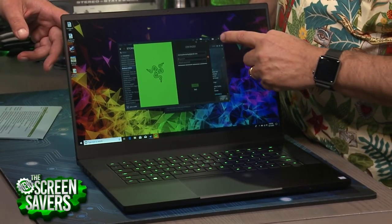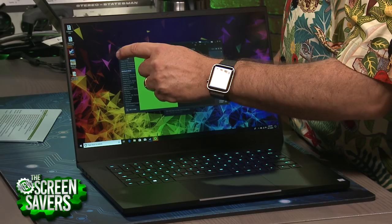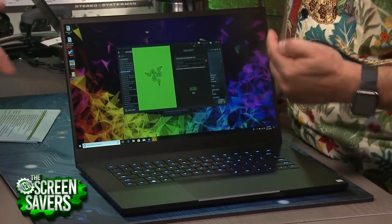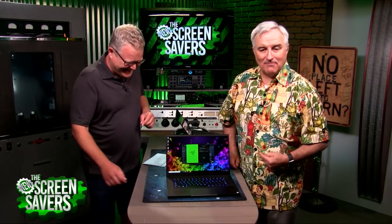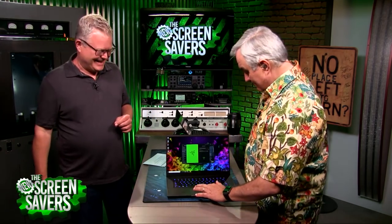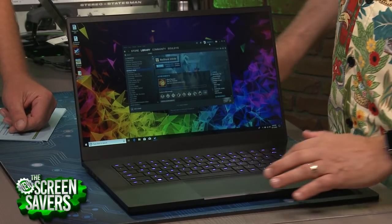They offer this at 60 hertz and 144 hertz — that's really cool to have those options. There's a super high frame rate version for serious gamers. I keep touching the screen though — there's something wrong with me. I'm trying to use the touchpad, but nothing's happening since it's not a touchscreen.